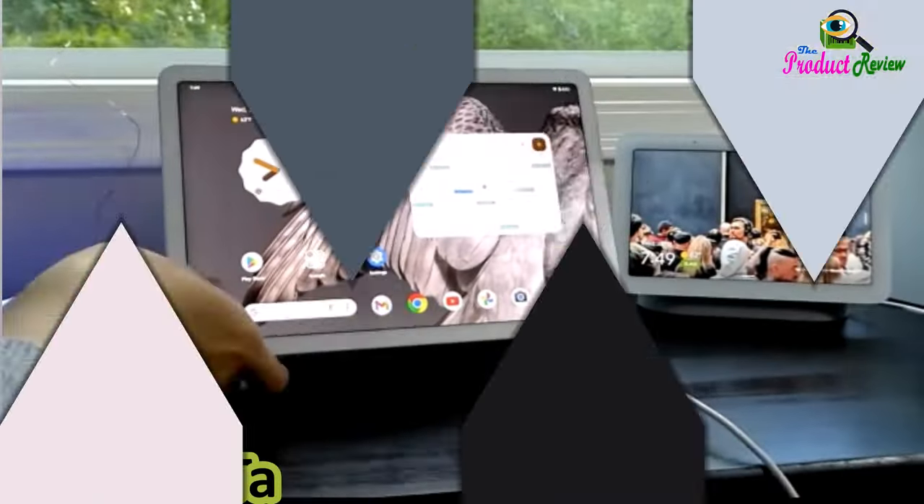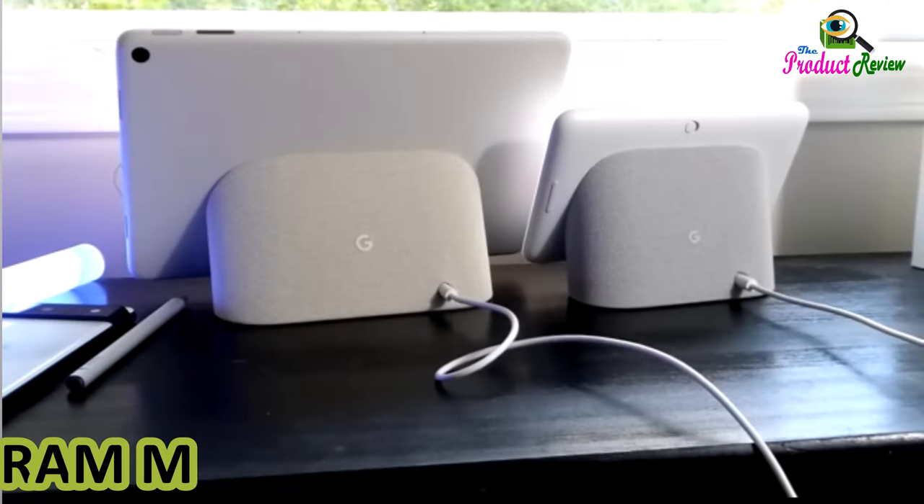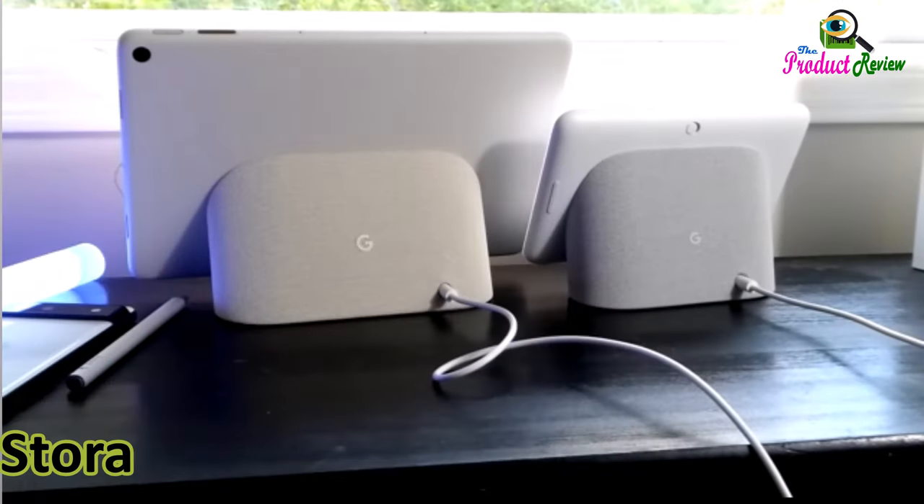Google Pixel Tablet. Android tablet with 11-inch screen. Extra-long battery life. Color: Hazel. RAM memory: 8GB. Storage: 256GB.